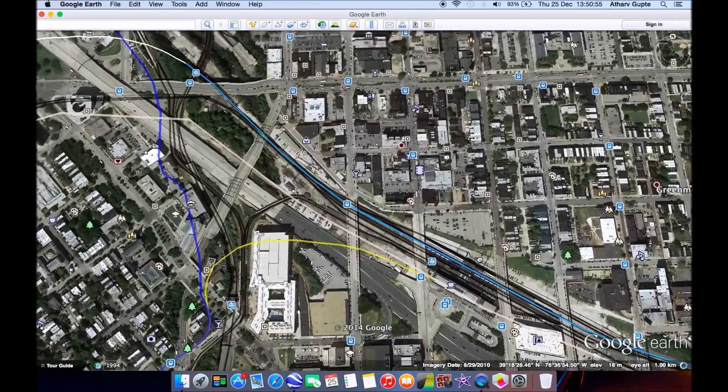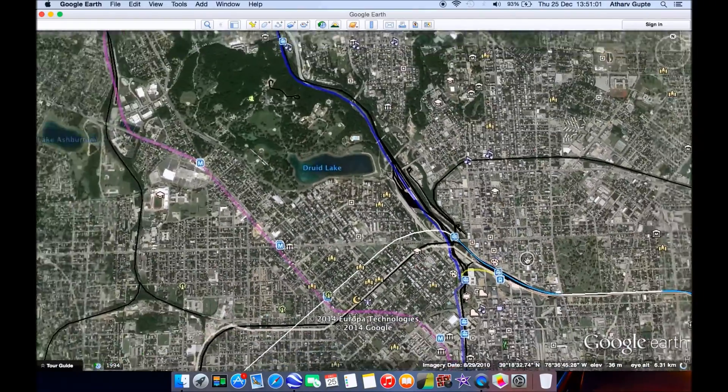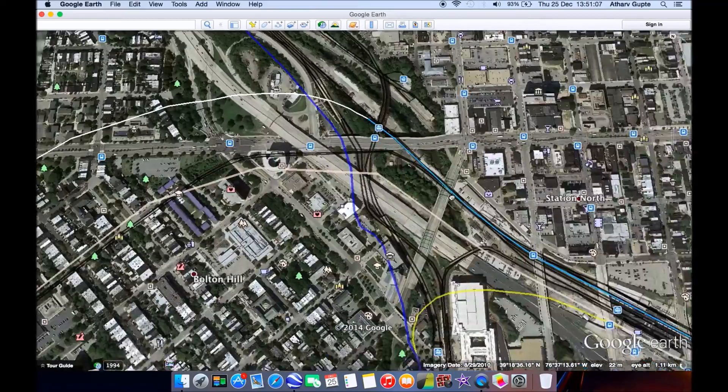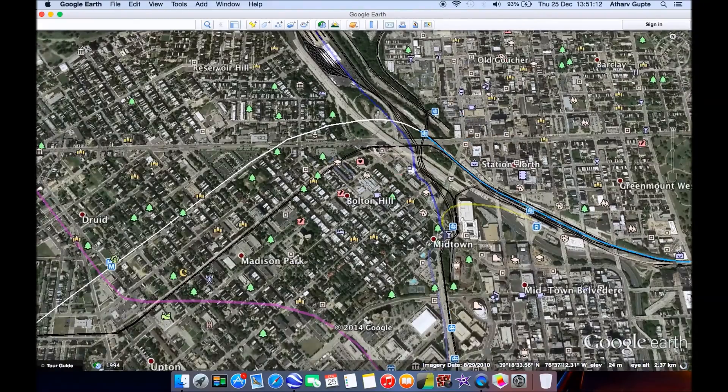But we're not done — there's one city left. DC is only 40 miles away, so it's not worth making a separate video. As a Christmas present, the entire route will be completed here. However, this is the most expensive part of the project.